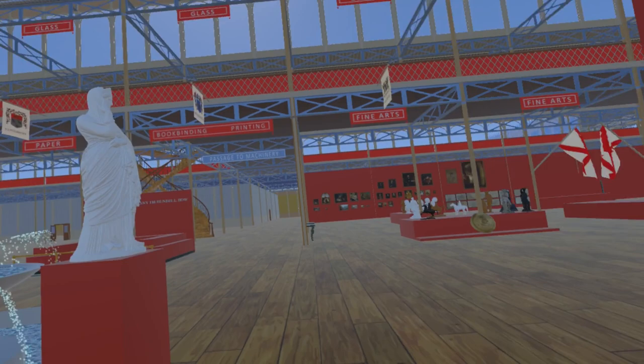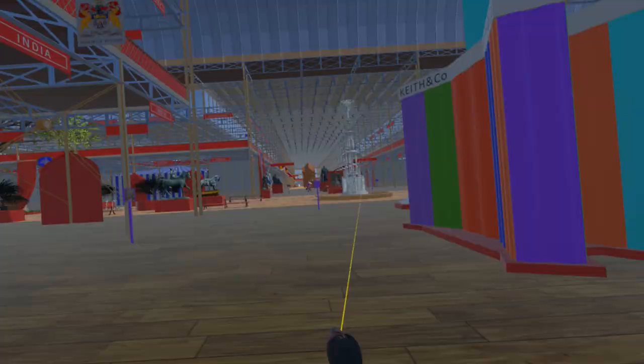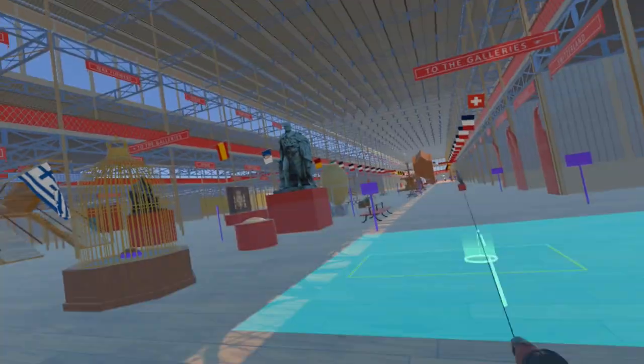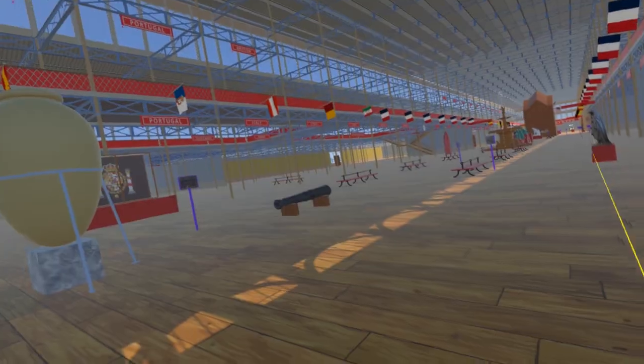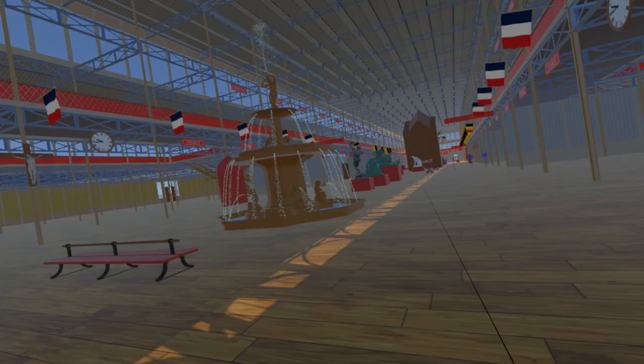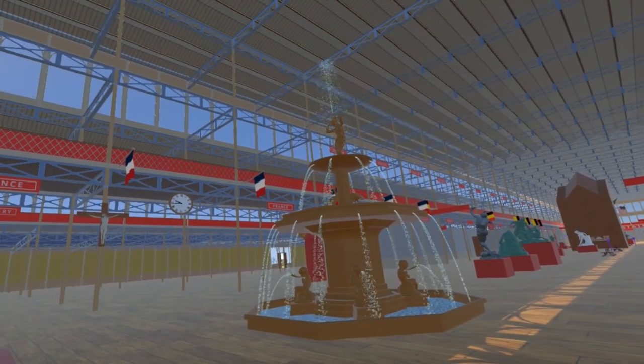Turning back east, passing the fine art court and the statue of the Duke of Rutland, we cross the transept. We pass the Koh-i-Noor diamond, the Prince of Wales shield, the Marquess of Bute and the Toboso wine jar, to reach another fountain. This bronzed iron fountain is by the J.P. Victor-André Ironworks in the Val d'Orne, France.